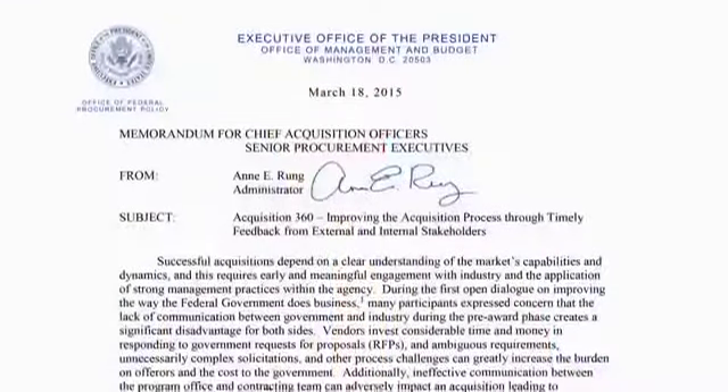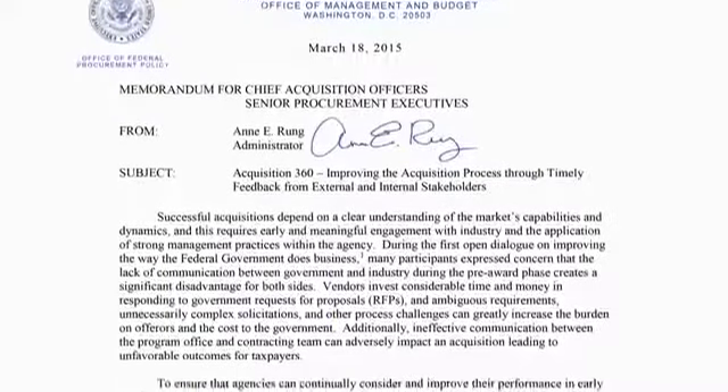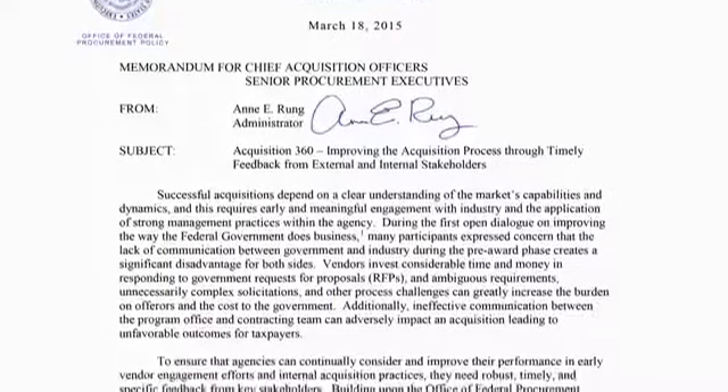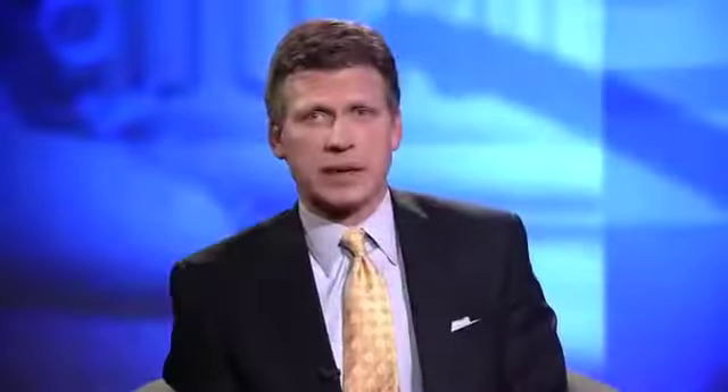I'm Todd Schwartzrock and welcome to NITAAC Now, brought to you from the Department of Health and Human Services broadcast studios here in Washington, D.C. On March 18th, OFPP Administrator Ann Rugg issued a memorandum to all agency chief acquisition officers instituting a set of post-award surveys designed to assess each agency's prowess in conducting IT procurements. Joining me to talk about this is Porter Glock, the Office of Federal Procurement Policy's point man for Acquisition 360. Thanks for joining the webcast.